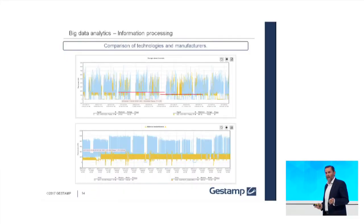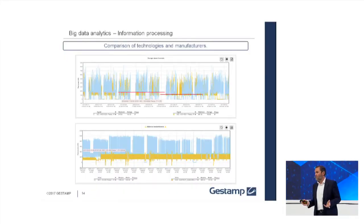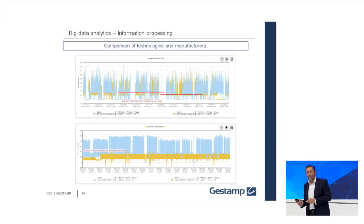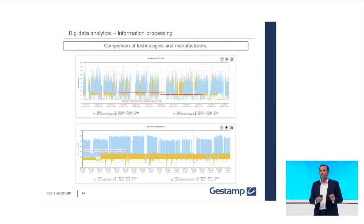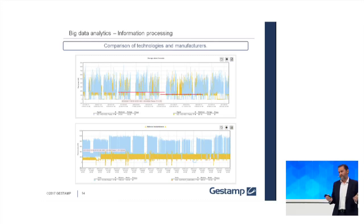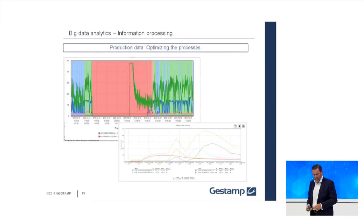Below, we have different presses — iron, hydraulic, and mechanical. We know the consumption is very different depending on the press type, but this information is very interesting for the commercial team in the RFQ process — in order to make investment decisions on which technology to implement, mechanical or hydraulic. In the business case, they can include this: we can split in the RFQ the energy consumption cost per part that we are producing in each technology. This was unbelievable two years ago.